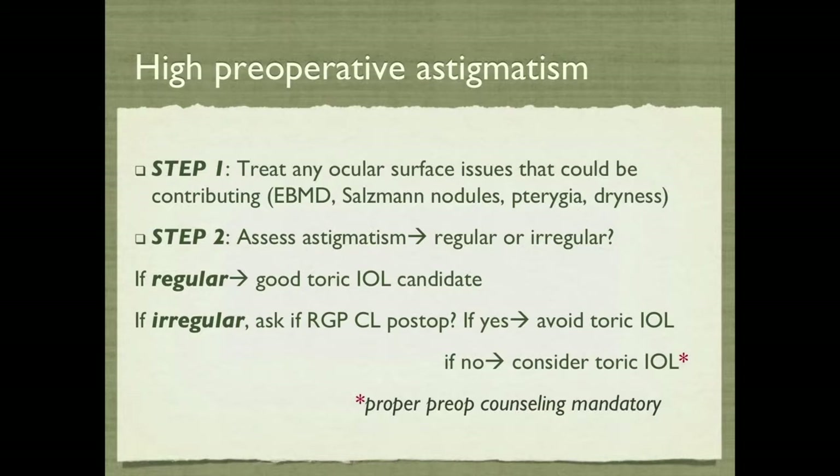Step two: assess the astigmatism — is it regular or irregular? If it's regular, the patient's a good toric IOL candidate. If it's irregular, ask the critical question: if that patient wants to wear a rigid contact lens post-op, I typically avoid a toric lens. However, if they just want to wear glasses and are not interested in a contact lens post-op, then I would consider a toric lens with proper pre-op counseling.